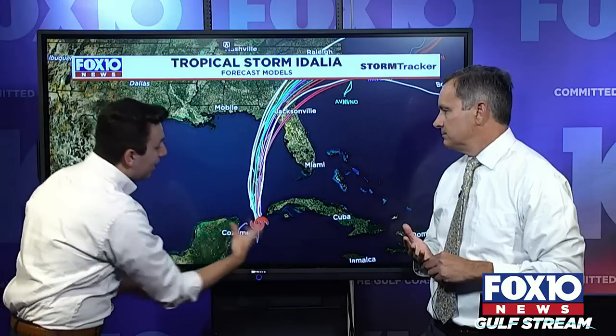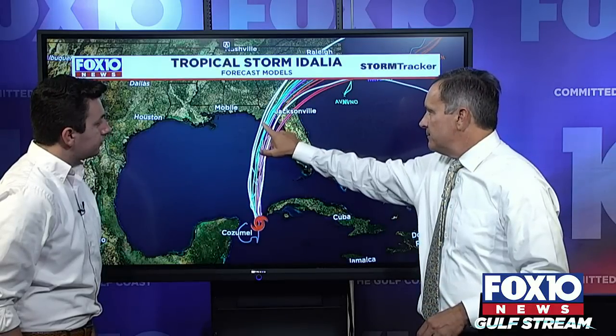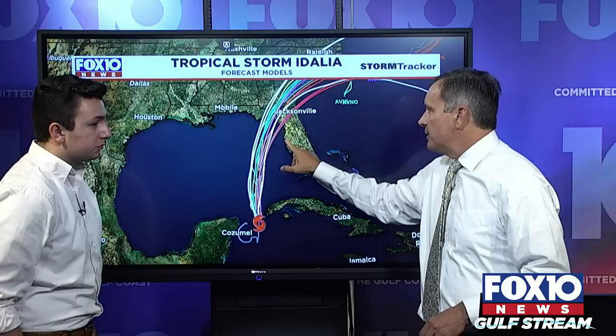We also have a very solid center of circulation now embedded under thunderstorms, which makes the job for the models a lot easier. It can just drag the motion based on steering currents. We're not guessing where the storm may begin — we know exactly where it is and we know where it's going. The scenarios basically stretch from Apalachicola to Tampa.